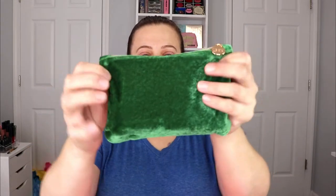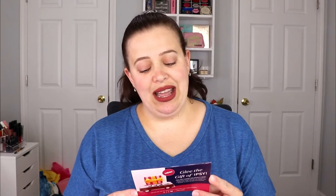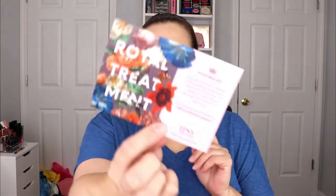Let's go ahead and start with our Glam Bag. This is the bag for the month of November — it's a green velvet with a little gold tab that says ipsy on it. The theme for November is 'Royal Treatment': slather on ultra-moisturizing formulas, adorn with accessories, and indulge, because this month it's all about you.